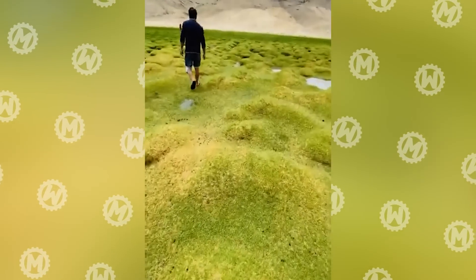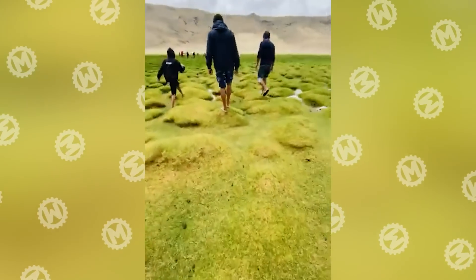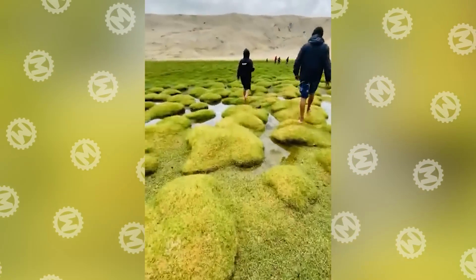To feel like a character in some 8-bit arcade, all you need to do is get to the Puga Valley in India. Take a look at the extraordinary landscape here, formed thanks to geothermal springs.